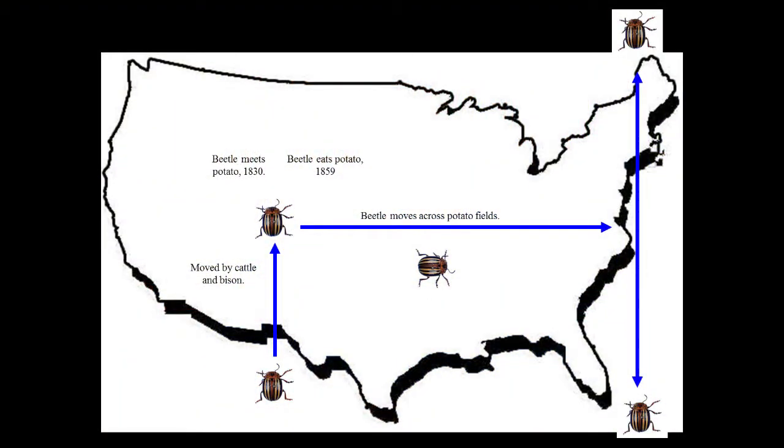The beetles moved over from eating buffalo burr to eating potatoes, and the beetle then began moving out of the Rocky Mountains east. In 1859, tremendous damage was done to potatoes by the beetle in Nebraska. The beetle just kept moving east, munching on potatoes, and reached the Atlantic Ocean in 1880.